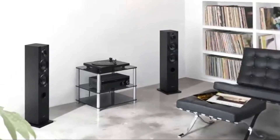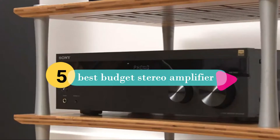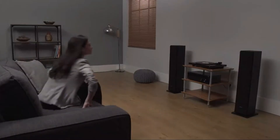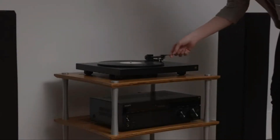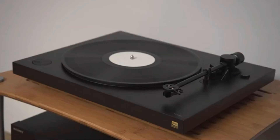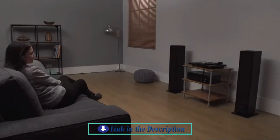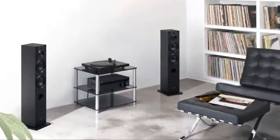Hi everyone, today we're going to take a look at the five best budget stereo amplifiers on the market for this year. First we're going to show you our five best picks, then we'll talk about what you should look for before buying a best budget stereo amplifier. You can find timestamps and links to all the products we mention in this video down in the description below.